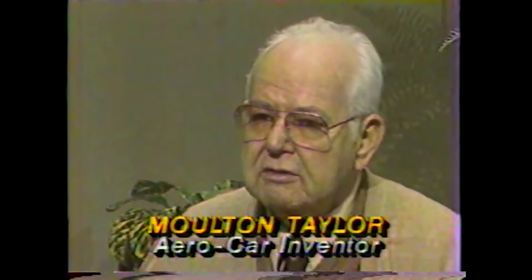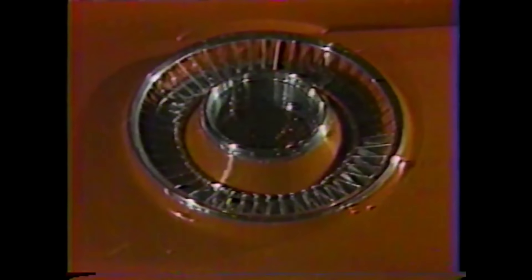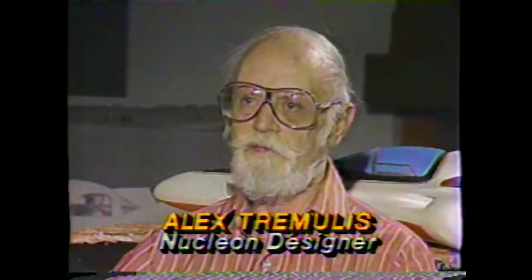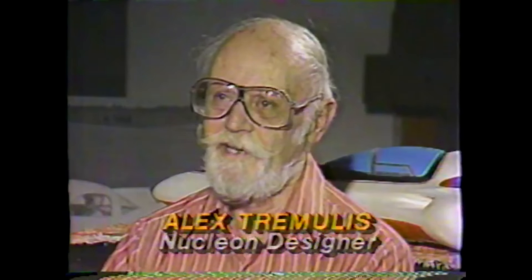When we went to Washington and said we're going to build 2,500 of these things, the people in Washington said no way. The Ford in your future was the Nucleon — in 1958, the company revealed this model of a nuclear-powered dream car, with an atomic reactor only six feet from the back seat.